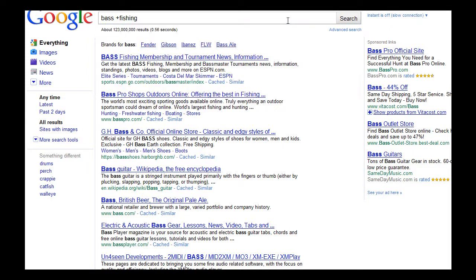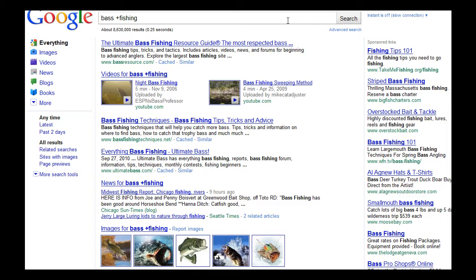This is essentially telling Google that 'fishing' is very important and I do not want bass guitars. So we'll go ahead and hit Enter. What we find is the ultimate bass fishing resource guide, a couple of bass fishing videos, bass fishing techniques, everything bass fishing — and all my results are now bass fishing. No more bass guitars coming up.